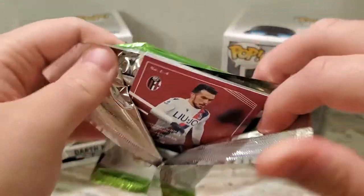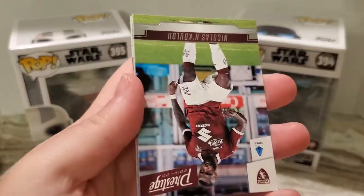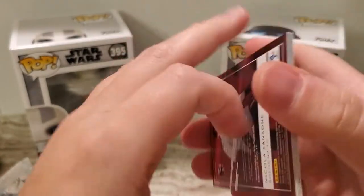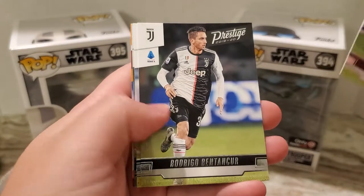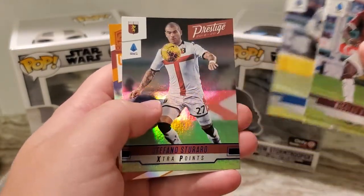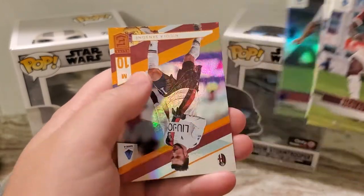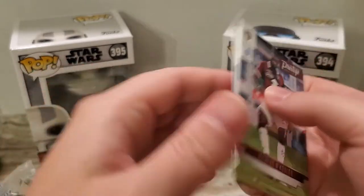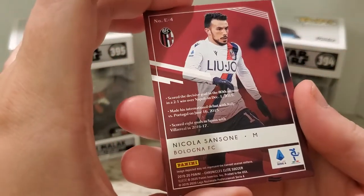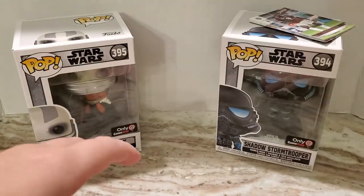Pack number one opened. Soccer stuff has gone crazy expensive recently — I'm not sure why — but it's always nice to be able to get some. Stefano Storaro, Storero excuse me, and a really nice orange of Nicolas Sensone. Not numbered but very nice first pack there.